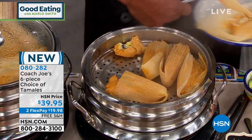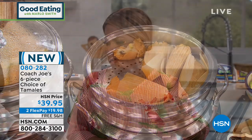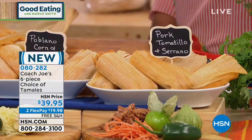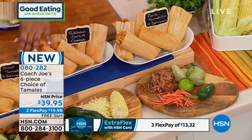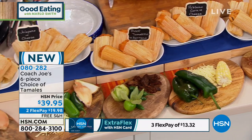The best way to prepare them is exactly what the coach is doing — you'll be able to steam them. Coach brought to us a couple of different choices, so let's go over them. You'll have these in your home by the end of the week. There is a pork tamale choice, a poblano corn which is our newest one, a beef tamale, a jalapeño and cheese tamale, and a chicken tamale.